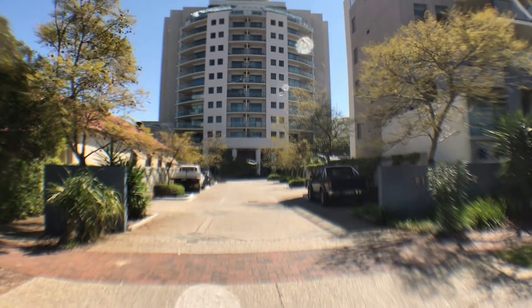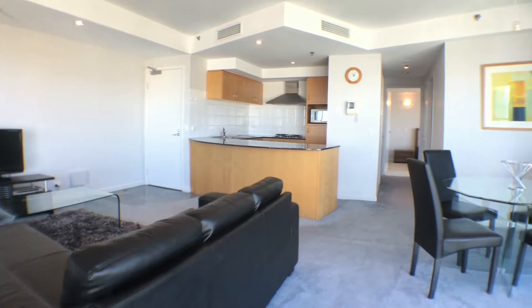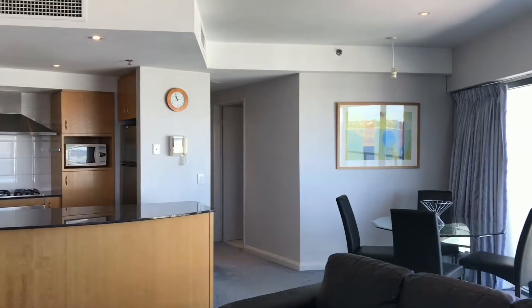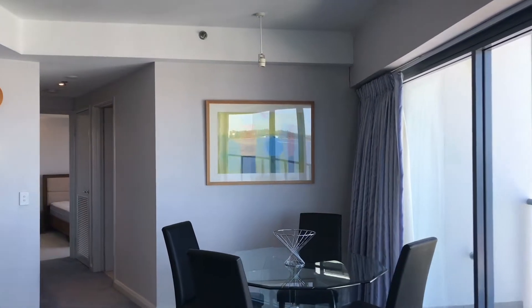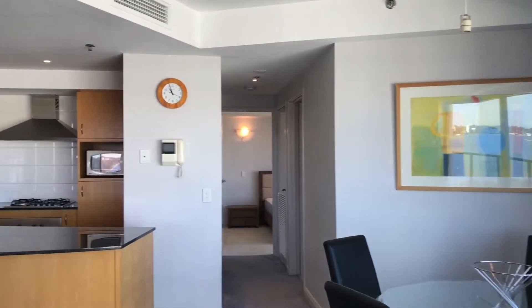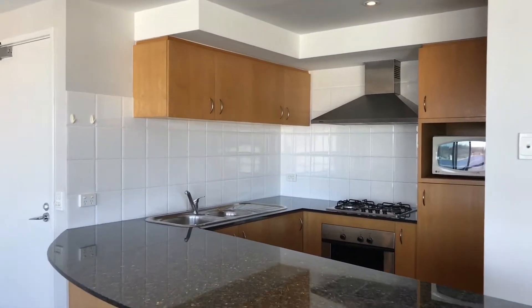Welcome to the Bluewater Apartments. We're going to show you 39 at 19 Bowman Street, South Perth. The apartment is fully furnished, open plan living with reverse cycle air conditioning. Complete with two double bedrooms, master ensuite, second bathroom with internal laundry.